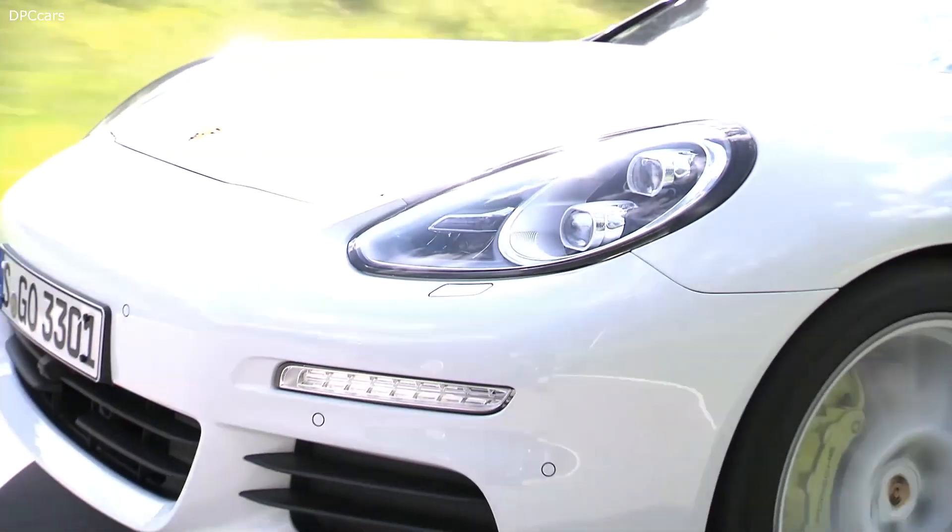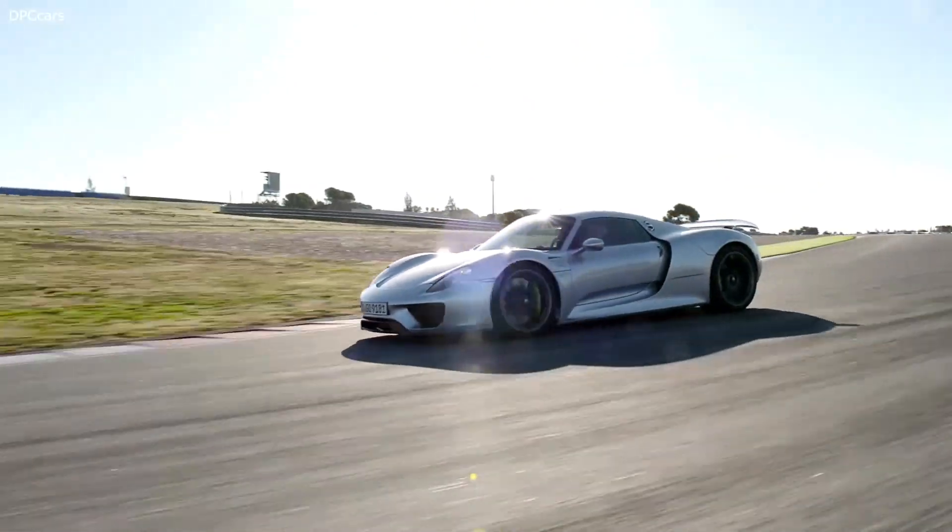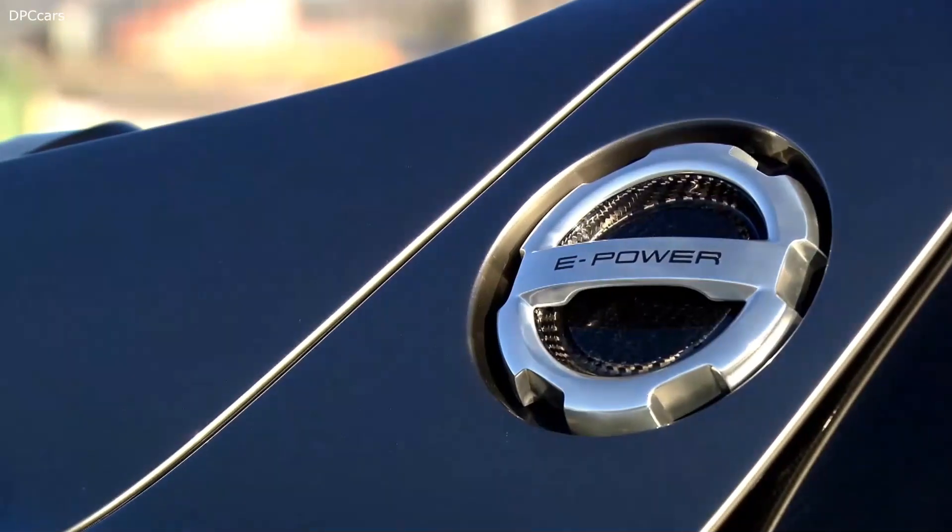The next major milestone was the 918 Spyder, our absolute hypercar, and at the same time a plug-in hybrid.